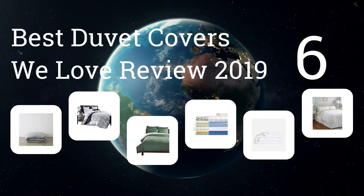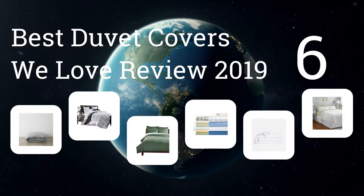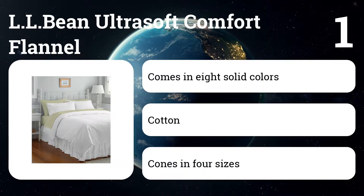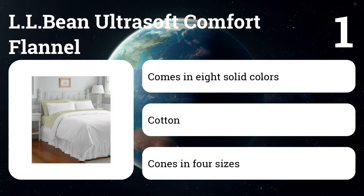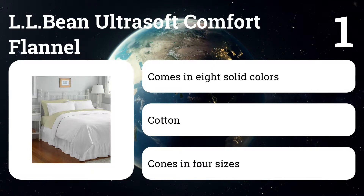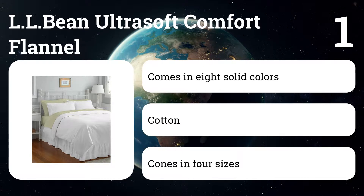We represent the six best duvet covers from our 2019 review. Let's get started with the list. Number one: LL Bean Ultra Soft Comfort Flannel. On super cold nights, this cover will boost the warmth of your bedding, and unlike sliding between icy percale sheets, the fleecy fabric will warm up your toes quicker than any other cover we tried. Made from long-staple Portuguese cotton flannel, the Ultra Soft is one of the softest and warmest covers on this list.